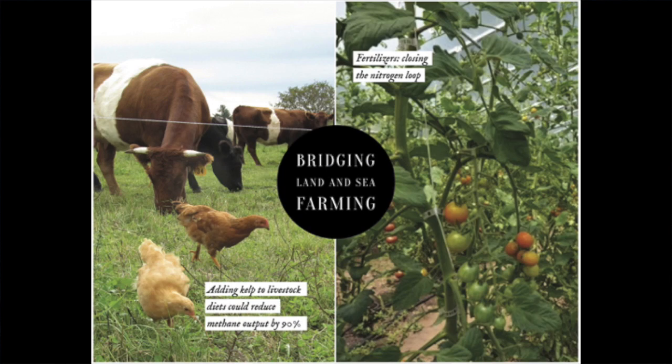We're also using our zero-input crops to replace land-based feeds and fertilizers. For example, if you feed cattle a majority diet of kelp, you get a 90% reduction in methane output and a delicious umami-packed, slightly salty beef. The idea is to start building a bridge between land and seafood systems, because too often our thinking stops at the water's edge.